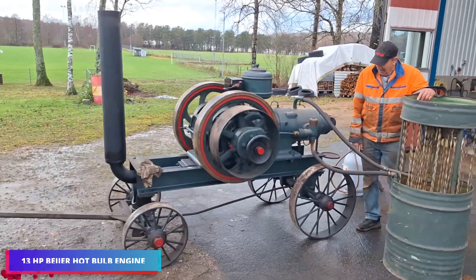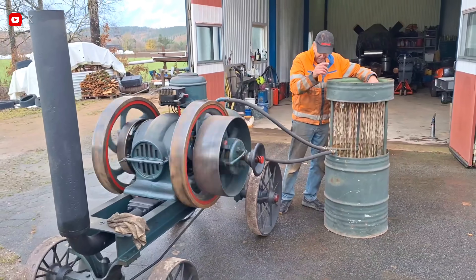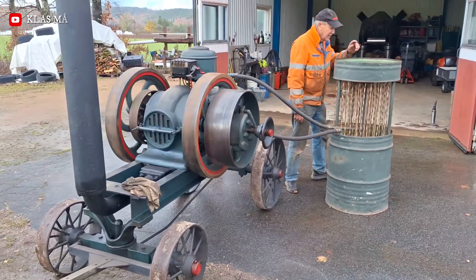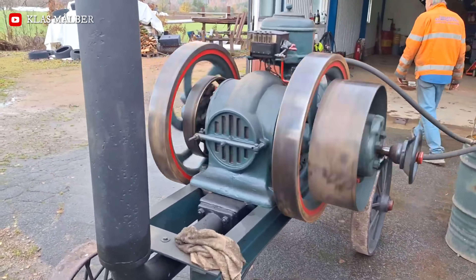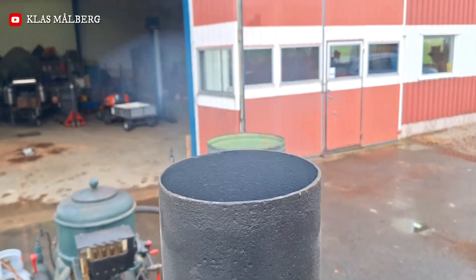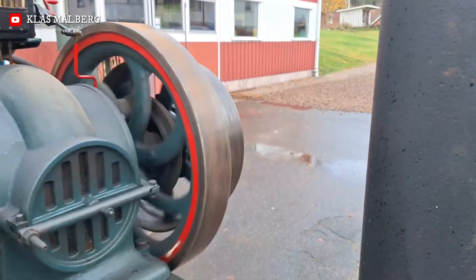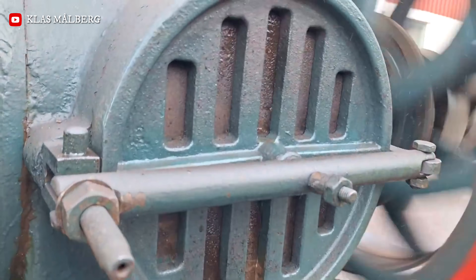The Bayer engine, made in Sweden by G.A. Bayer, is the best example of a hot bulb engine. People loved these engines because they were simple, very reliable, and could run on inexpensive, low-quality fuels. These were all important attributes in Scandinavian rural and industrial environments in the early 20th century.